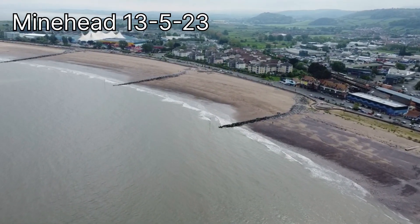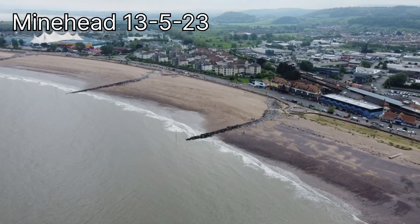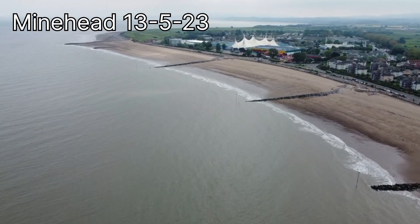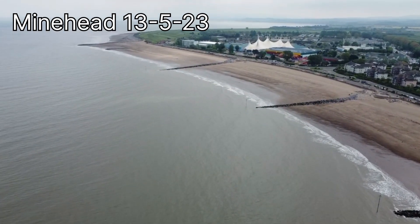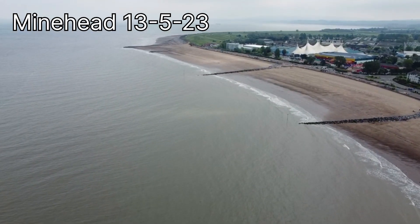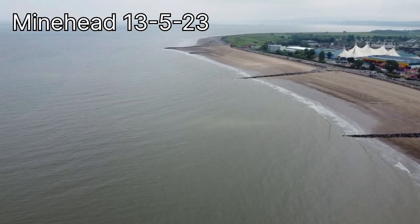Other strategies along this coastline protecting Minehead are rock groins, revetments, which are at the base of the sea wall covered in sand to some extent, and beach nourishment, where sand is dredged in from offshore in the Bristol Channel. The council then spend about £20,000 a year reprofiling and reshaping this beach.